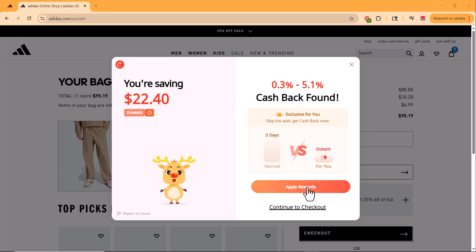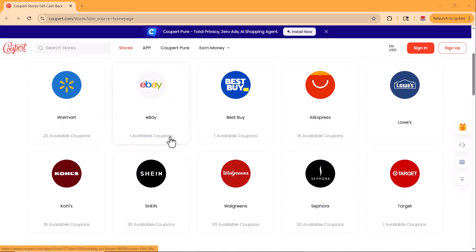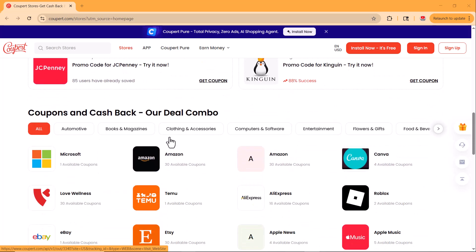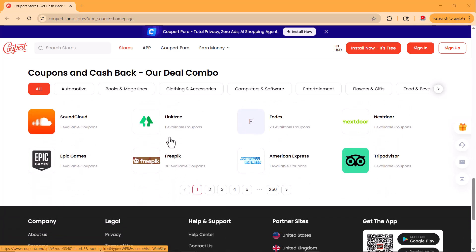But that's just the beginning. Coopert also gives you real cash back on your purchases from over 76,000 stores, including Amazon, Walmart, and many more. The cashback gets added to your account and can be withdrawn through PayPal, bank card, or gift card.